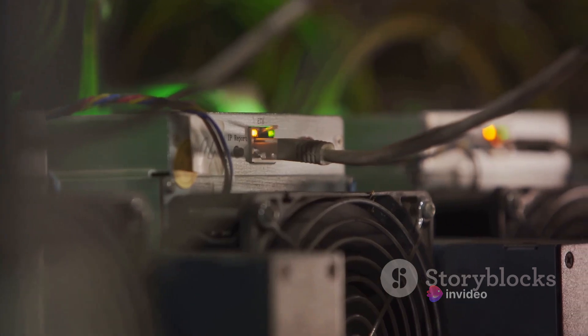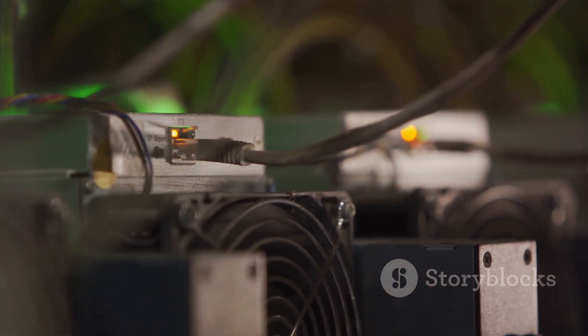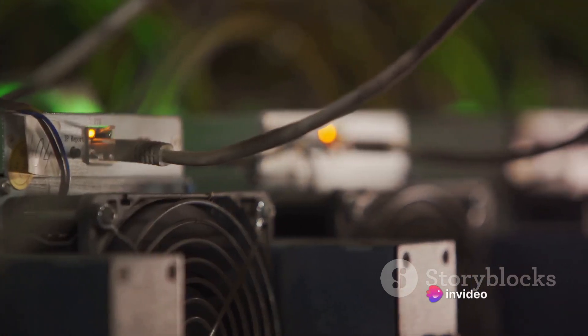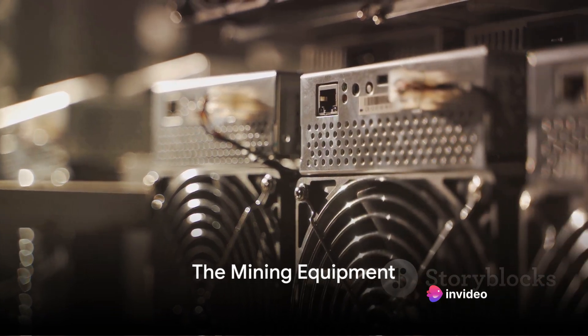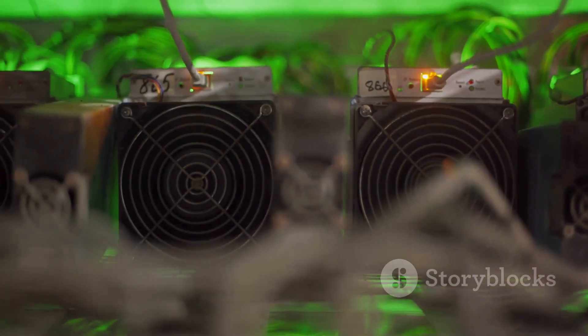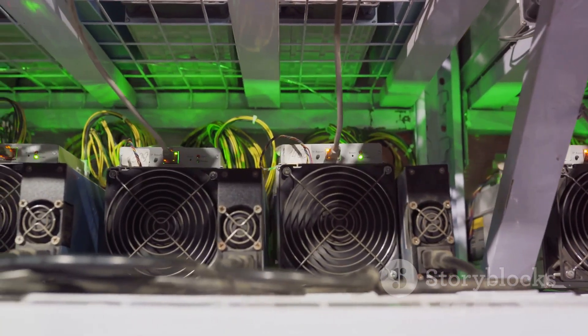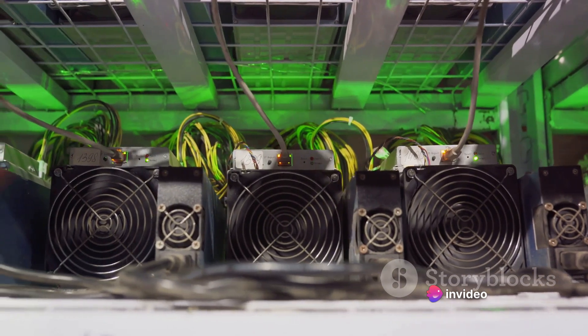Now that we know what Bitcoin mining is, how does one actually do it? In the next section, we're going to explore the tools of the trade — the mining equipment. Before you start mining, you'll need some equipment. So what exactly is this equipment and why is it so crucial to the mining process? First and foremost, you'll need a powerful computer. Bitcoin mining isn't a task for your average desktop; it's a process that requires a lot of computational power.